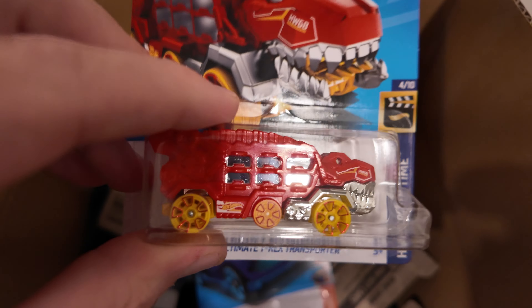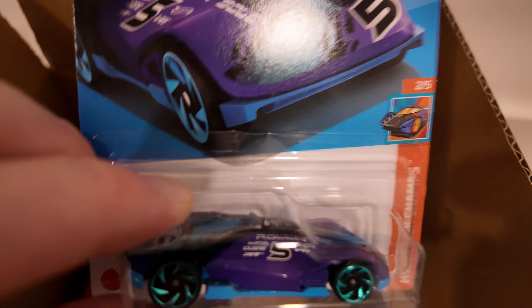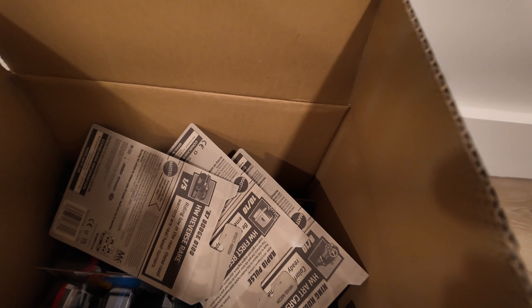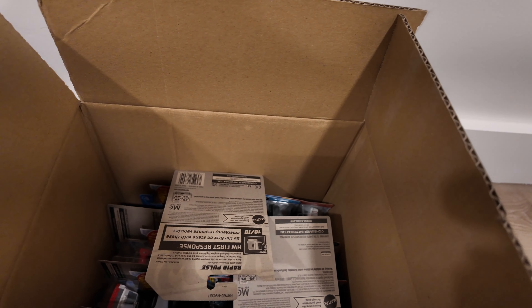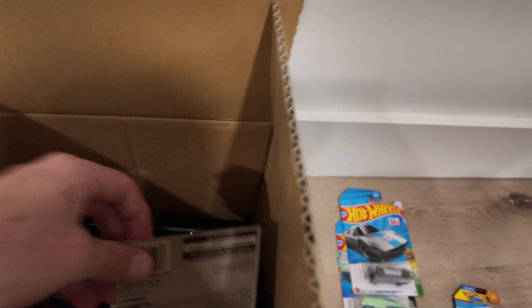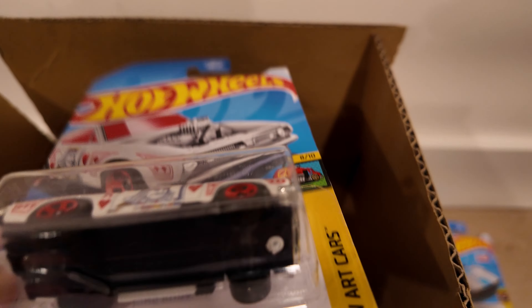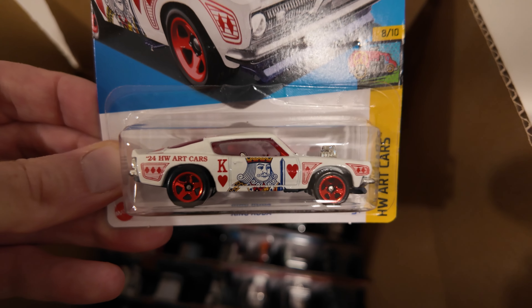Ultimate T-Rex Transporter — that one's cool too. Rolling Solo. Nice. We got another Dodge — put that one aside. Another Rapid Pulse. The King Kuda — another cool one. Liking that one. King Kuda. Nice.